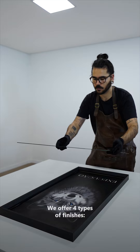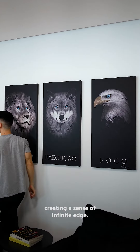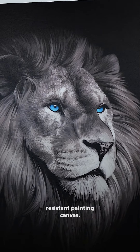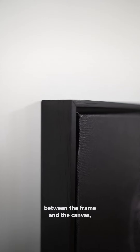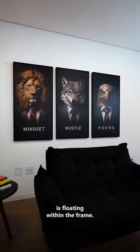We offer four types of finishes. Internal frame, invisible on the back, creating a sense of infinite edge, made with a UV-protected and moisture-resistant painting canvas. Black frame, the same type used in major museums like the Louvre in Paris, with light spacing between the frame and the canvas, giving the impression that your artwork is floating within the frame.